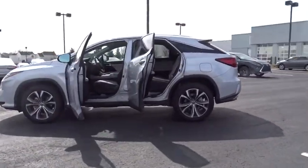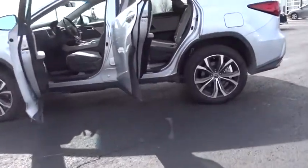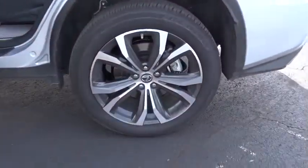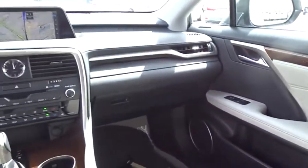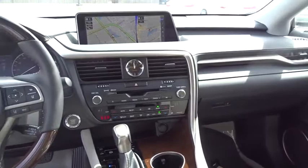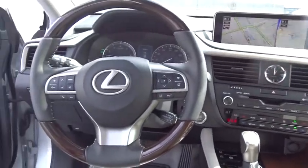Here are some of this vehicle's great options: traction control, keyless entry, backup camera, steering wheel audio controls, power liftgate, all-wheel drive, anti-lock braking system, power passenger seat, stability control, lane departure warning, Bluetooth, leather-wrapped steering wheel.